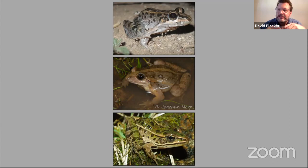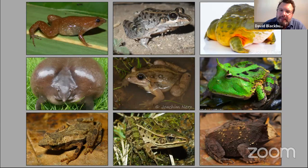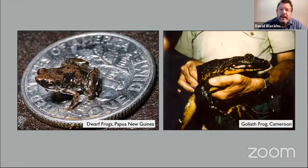Frogs come in all shapes and sizes. The ones on the left with pointy heads tend to be things that specialize on eating ants, and a lot of times these burrow underground. The ones on the right are things that tend to specialize on really big things — they'll eat other vertebrates, they'll eat mice. If a bird is dumb enough to get caught by a frog, these frogs will eat them. They have these massive heads.